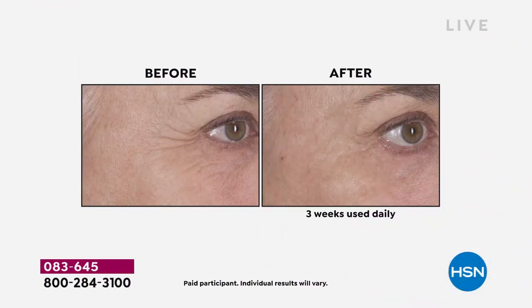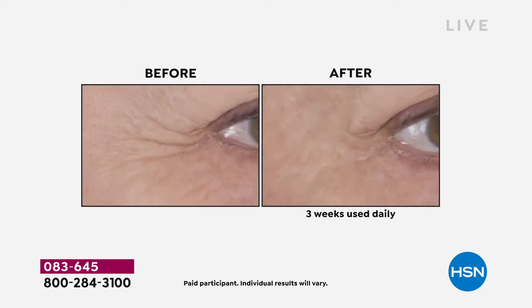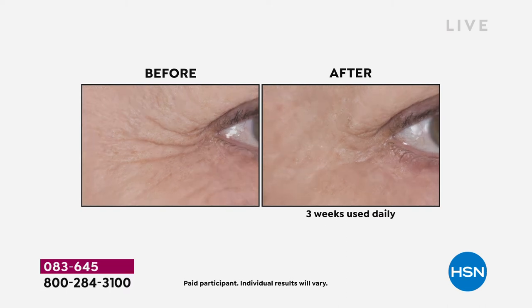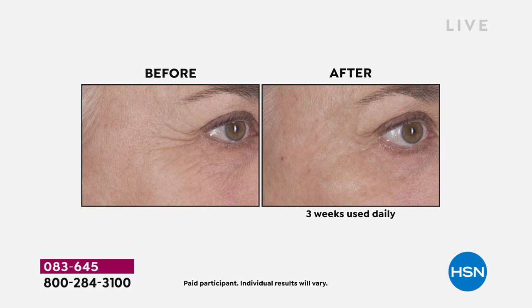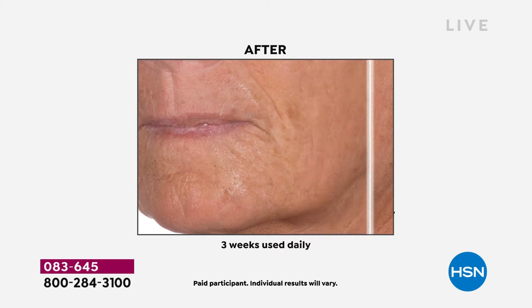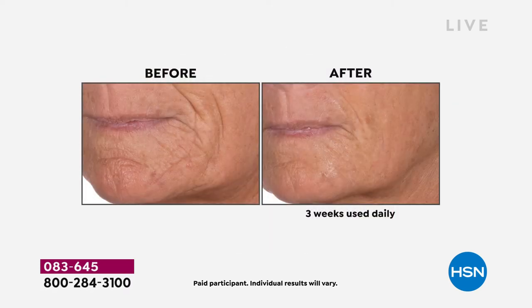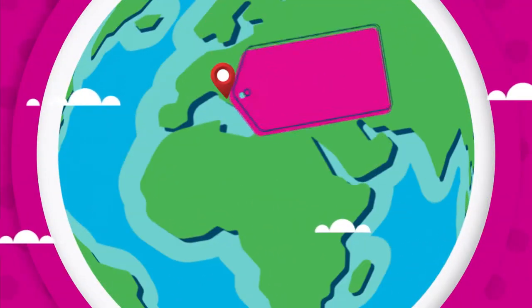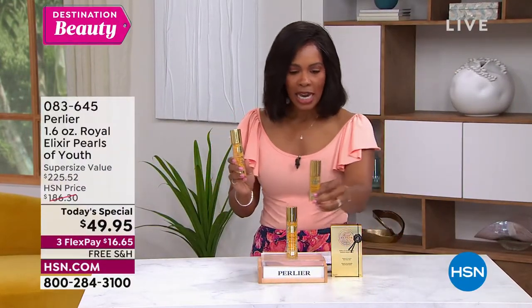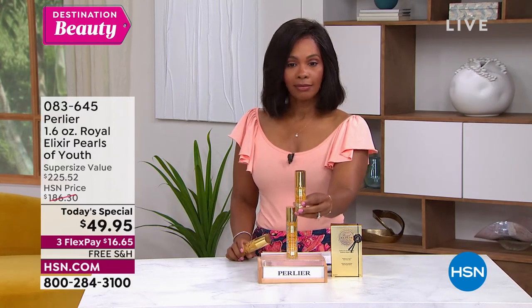You're going to see befores and afters on what the Royal Elixir Pearls of Youth Serum can do — and that's after three weeks used daily. This is a formulation that was created as a three-week beauty treatment. You use it for three weeks and it really targets the texture of your skin, the lines, wrinkles, and overall radiance. Originally, you'd use it for three weeks, put it away, then pull it out again when you need another beauty boost — and for that reason it was created in a one-ounce size.